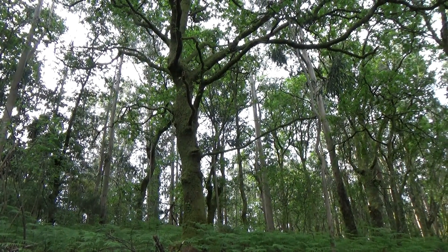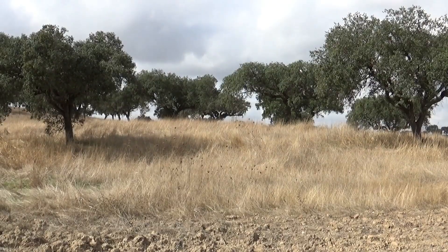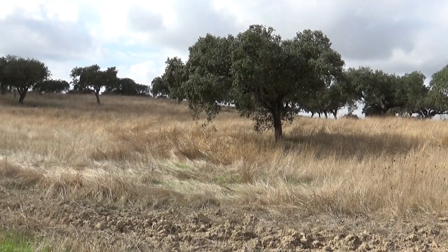Le deuxième arbre c'est le chêne, surtout le chêne liège. Néanmoins, comme en Espagne, il cultive aussi les chênes pour ses glands afin de nourrir les cochons.